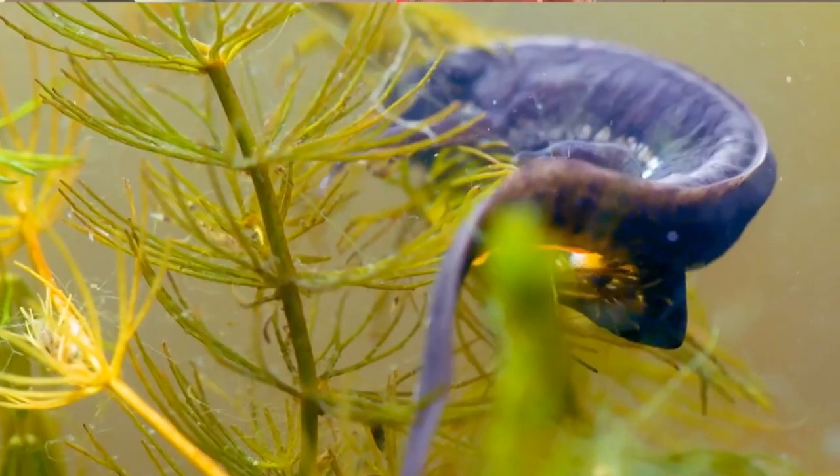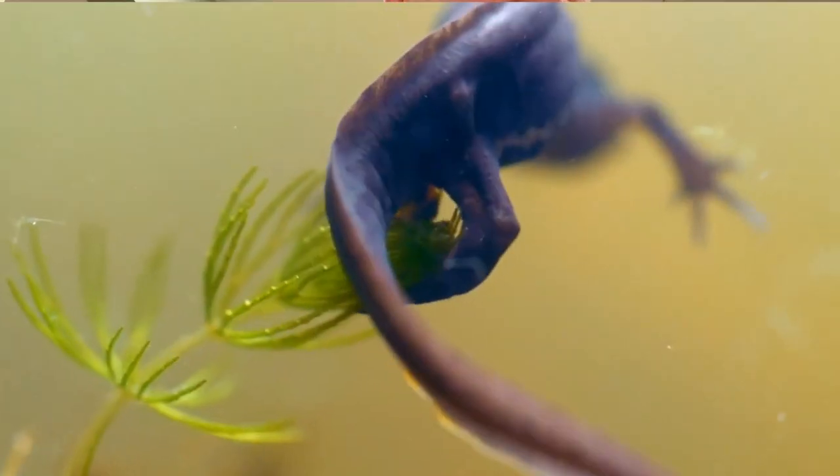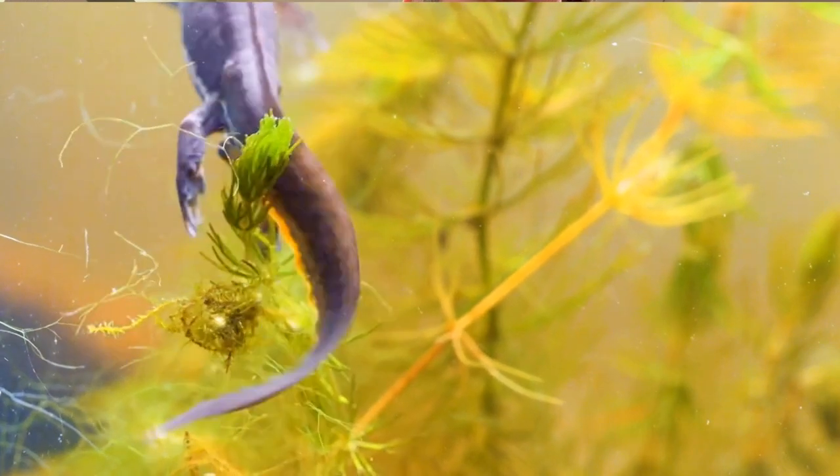The female picks up the package and puts it into her reproductive tract to fertilize. Although she may lay hundreds of eggs, each egg is individually put inside a pond leaf for protection.